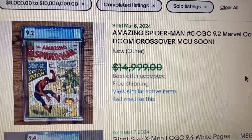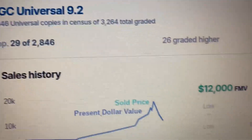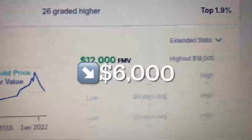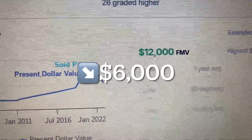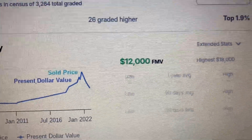Let's go over to GoCollect. On GoCollect we have a 9.2, and this book sold as high as $18,000, so that is a drop of $6,000. The fair market value is $12,000. Let's see the graph right here.